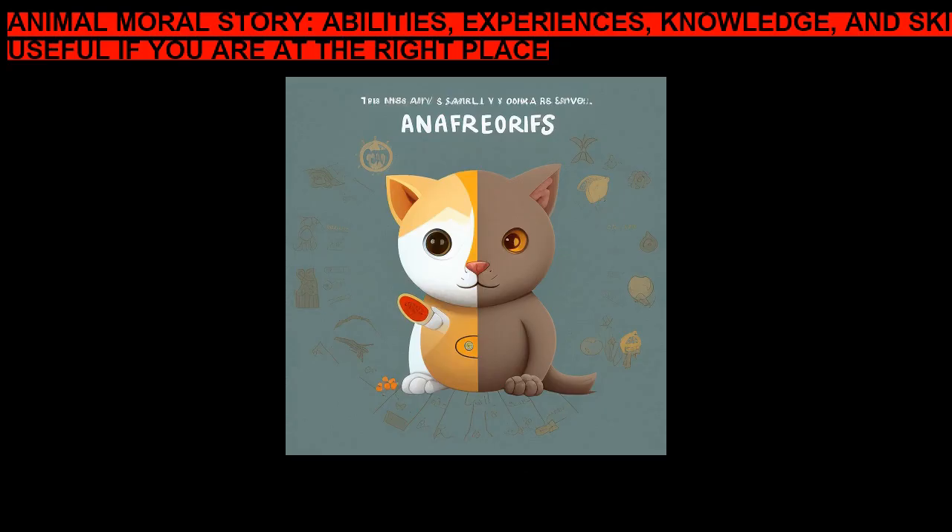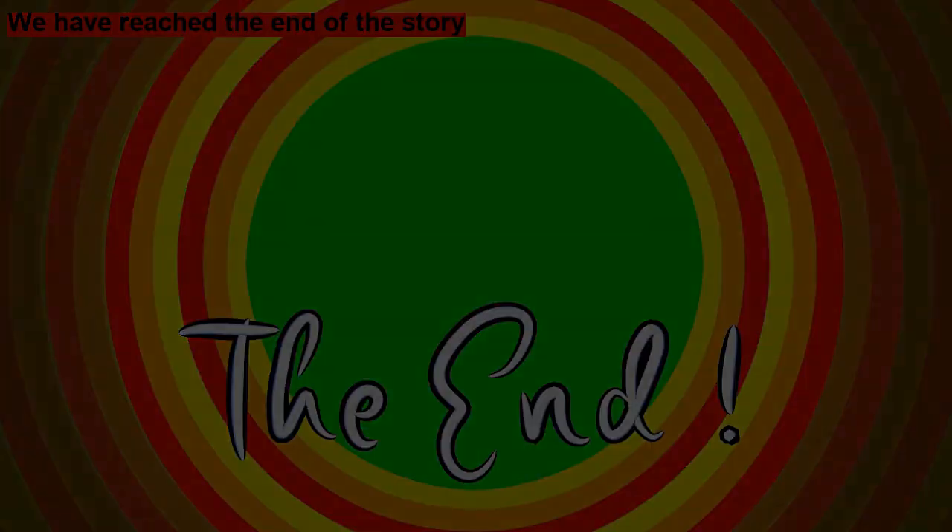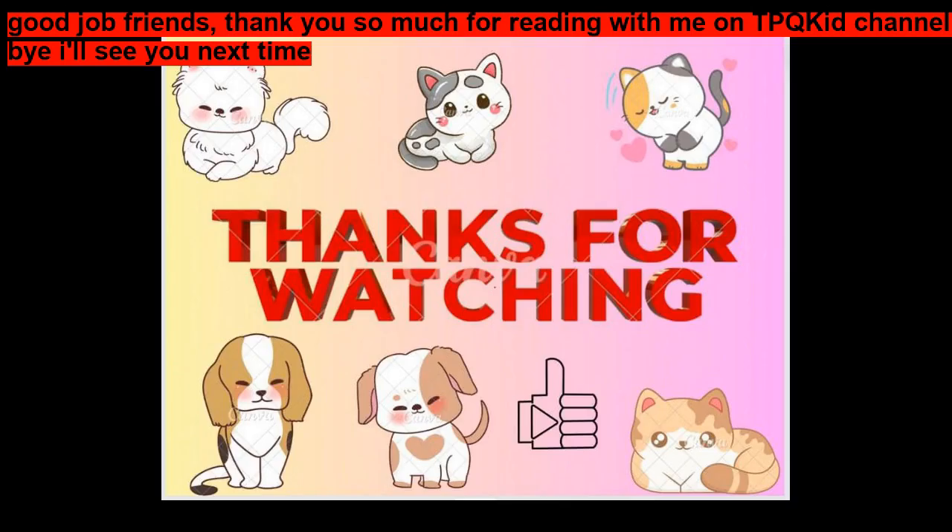Moral of the Story: Abilities, experiences, knowledge, and skills are only useful if you are at the right place. The End. Good job, friends. Thank you so much for reading with me. Bye. I'll see you next time.